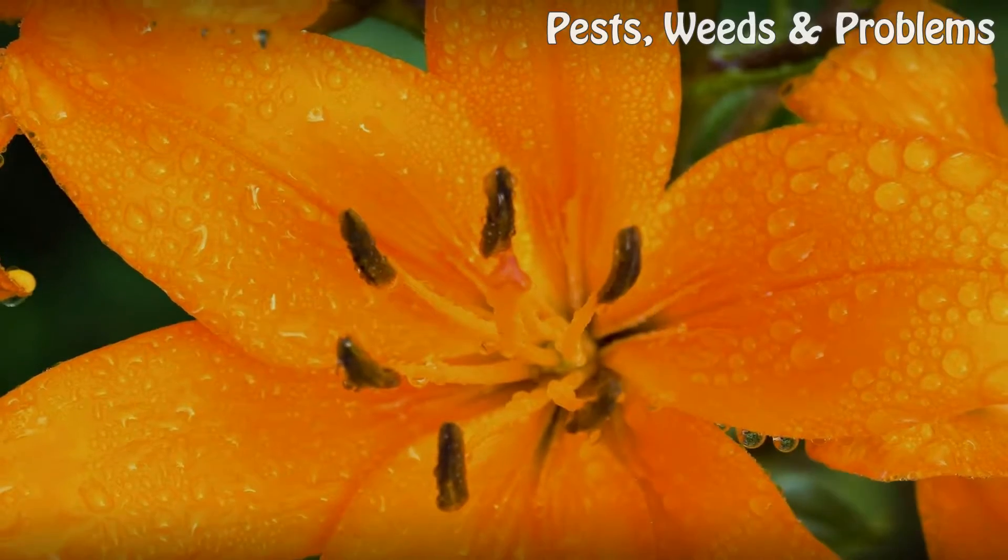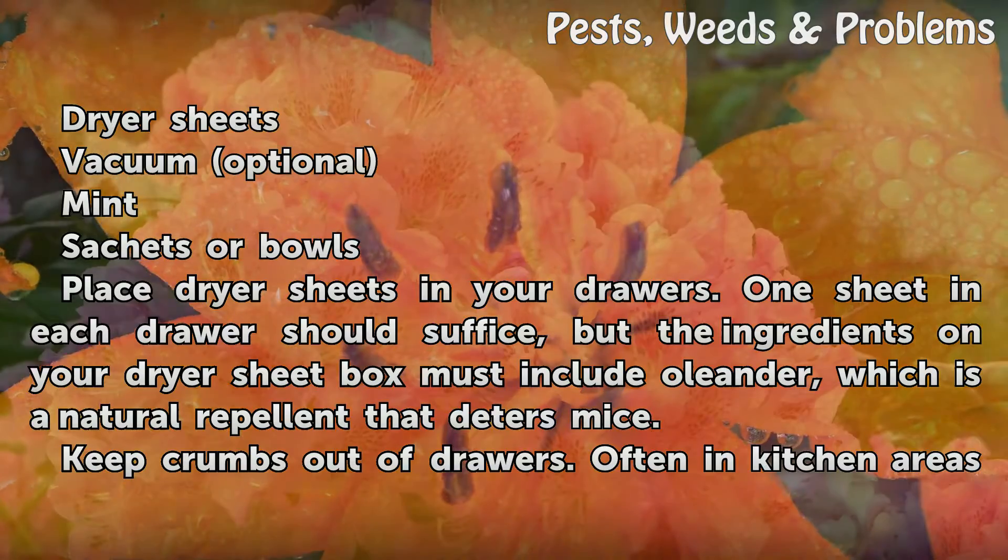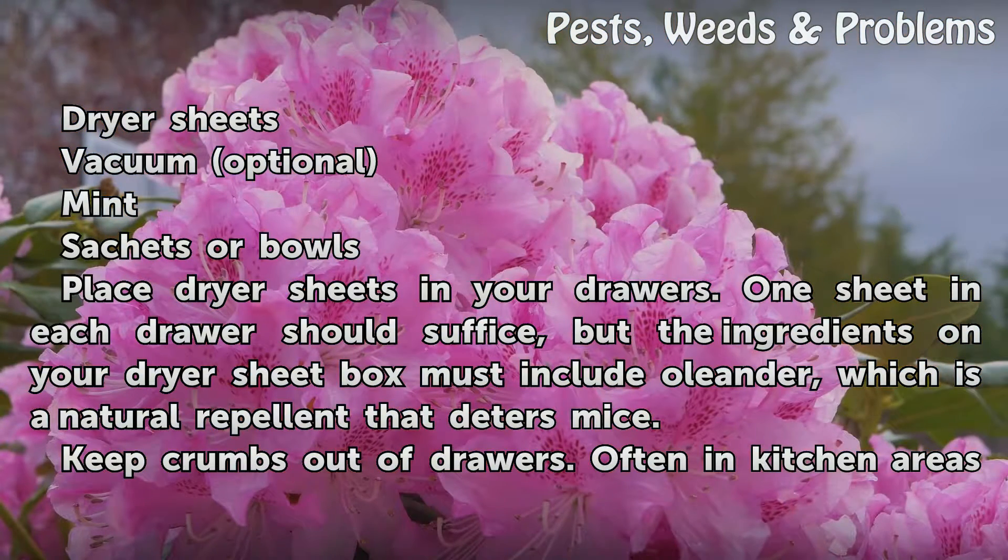Things you'll need: dryer sheets, a vacuum (optional), mint, and sachets or bowls.